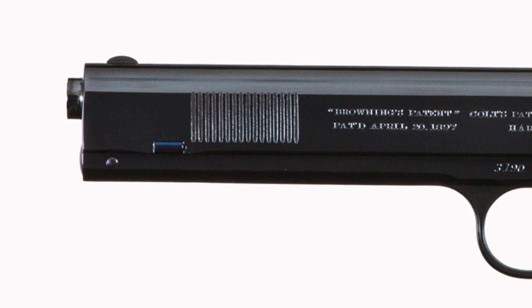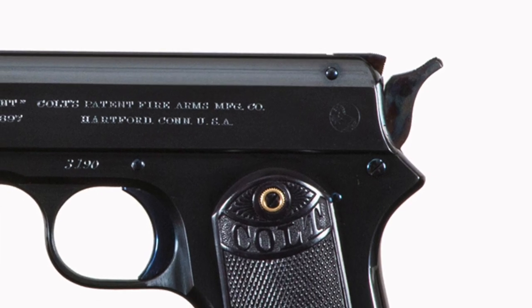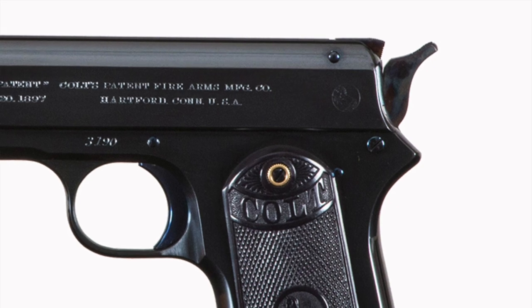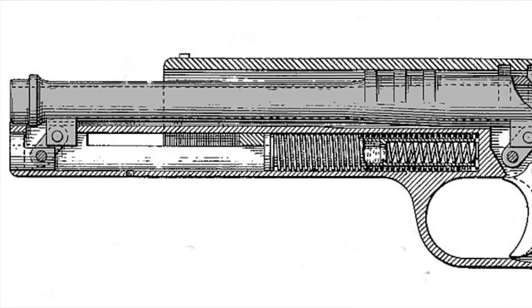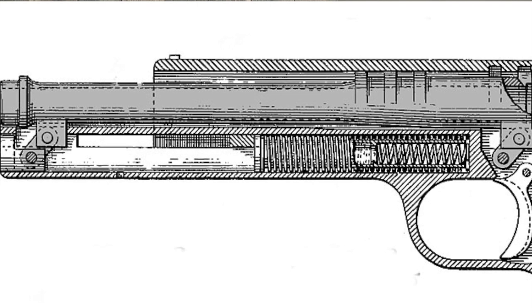The Colt 1900 was in .38 ACP caliber. It had forward cocking serrations only — no external thumb safety, grip safety, no slide stop, no last shot hold open. The magazine release was a heel-mounted magazine release. This gun also, unlike the 1911, had a two-link barrel system.